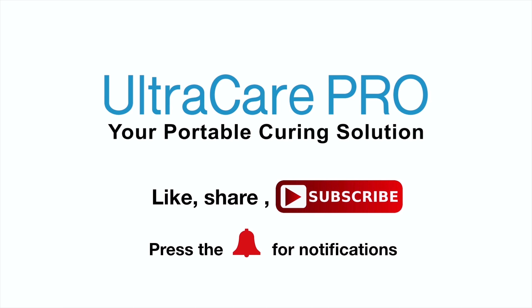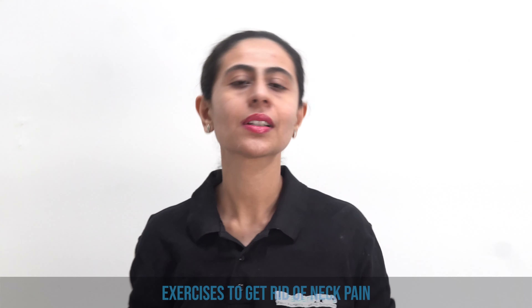Hello and welcome to Ultra Care Pro YouTube channel. Subscribe to this channel to learn more about Ultra Care Pro products, its services and its usage. Are you suffering from neck pain? If yes, this video is definitely going to help you out.